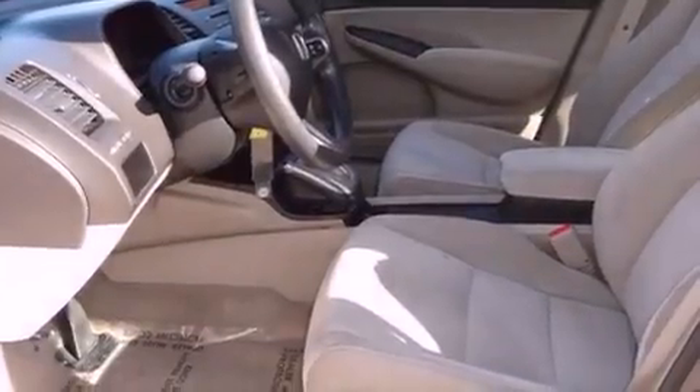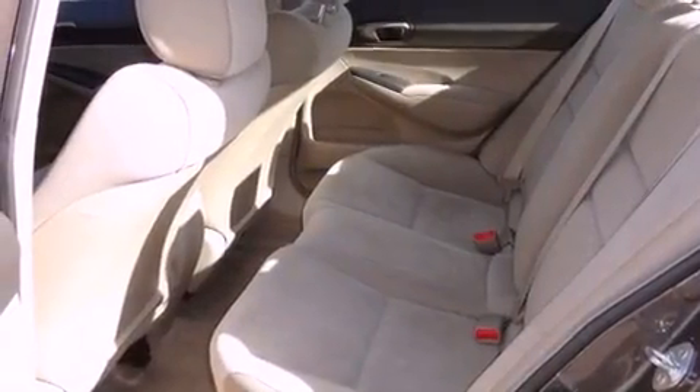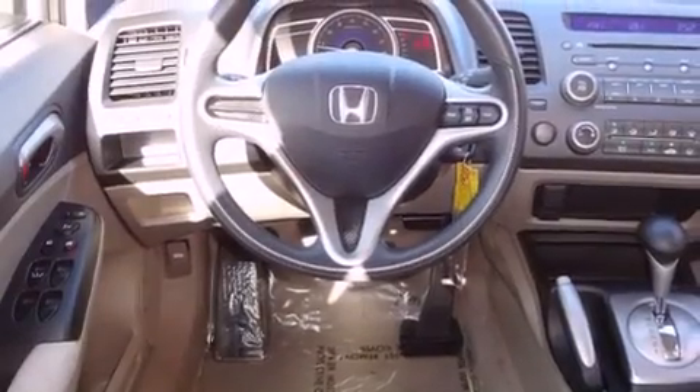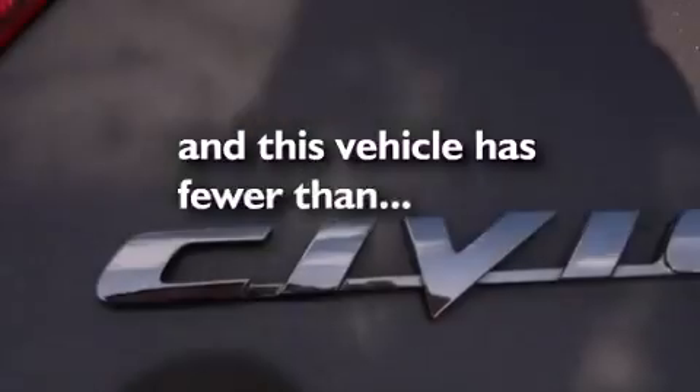Features include a multi-link rear suspension, a low tire pressure indicator, cruise control, a CD player, an electronic throttle, performance tires, an engine immobilizer theft deterrent system, multi-reflector halogen headlights, heater vents for rear seated passengers, and this vehicle has fewer than 38,000 miles on the odometer.